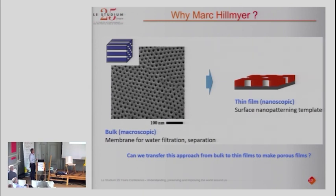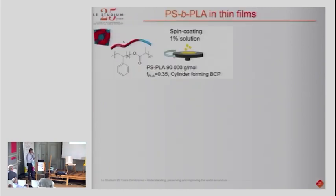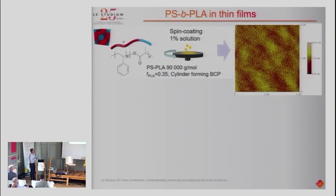I clearly remember when I first contacted Mark Hillmeyer — I sent him an email saying 'please could you give us some of your PS-PLA, because it's a beautiful polymer.' He was enthusiastic and sent us the PS-PLA. We made a solution and spin-coated it onto the substrate, and we were quite disappointed because you could see a kind of phase separation, but it wasn't organized — the self-assembly was not complete. This was because during spin-coating, the fast solvent evaporation freezes the system in a metastable state far from equilibrium.